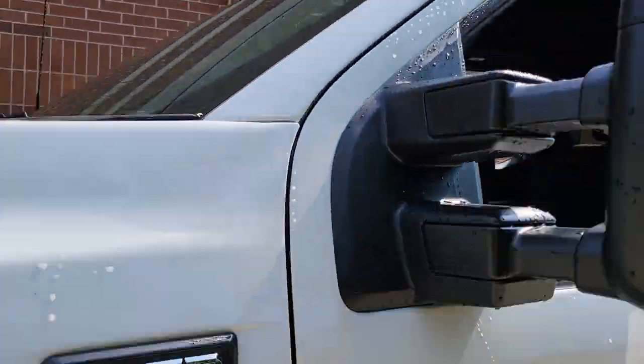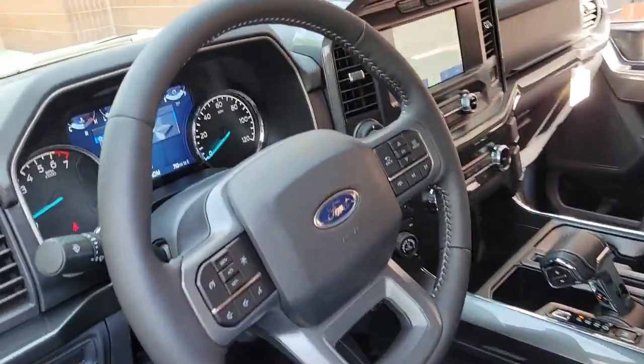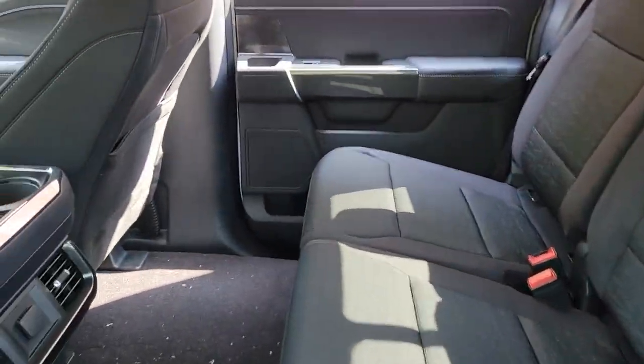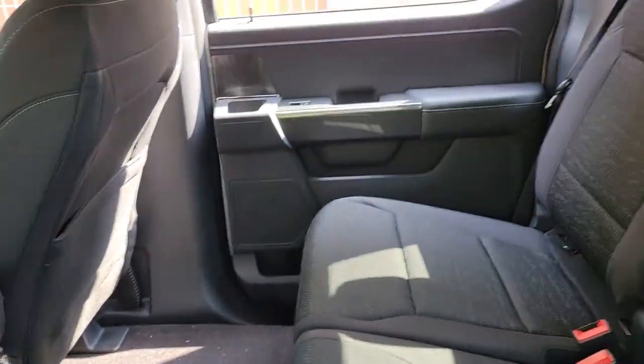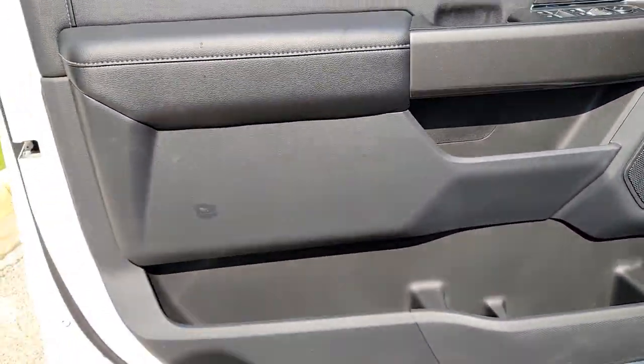The following are some of this vehicle's highlighted options: sun moonroof, keyless entry, navigation system, heated mirrors, lane-keeping assist, fog lamps, backup camera, remote engine start, four-wheel drive, and a V6 cylinder engine.